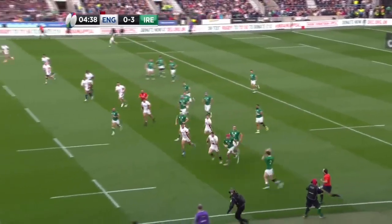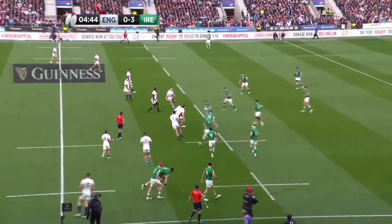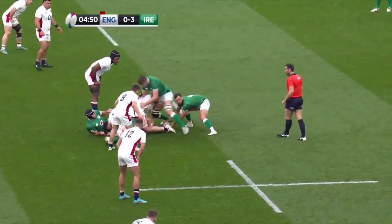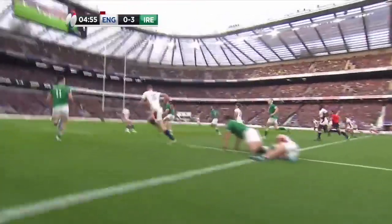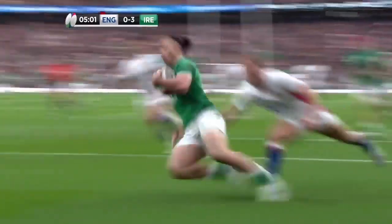Aki, Ringrose, van der Fleer — a little bit of space. Dan Sheehan, the hooker out on the wing. Sheehan, the Leinster man, takes over from Kelleher who's out injured. Both hookers — first choice hookers for England and Ireland at the start of this championship — not available: Cowan-Dickie and Kelleher. Here's van der Fleer, and here's James Lowe. Lowe pins the ears back — will he get there? Yes, he will.